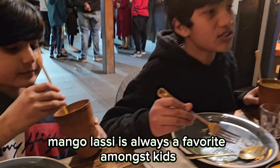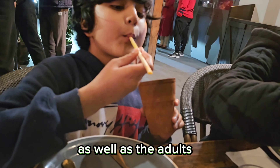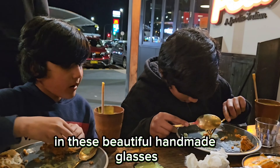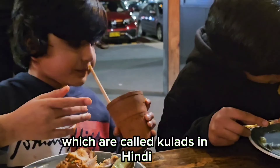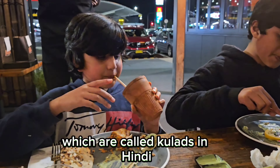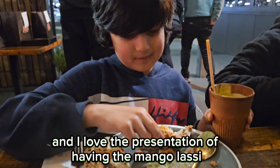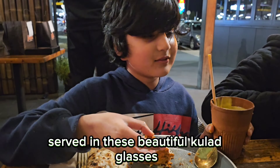Mango lassi is always a favorite amongst kids as well as adults. They've served the mango lassi in these beautiful handmade glasses, also called kullards in Hindi. I love the presentation of having mango lassi served in these beautiful kullard glasses.